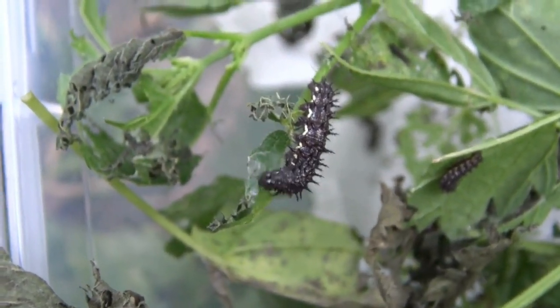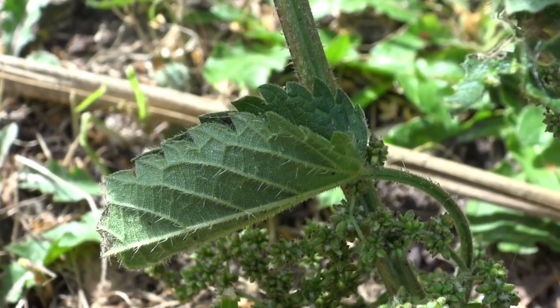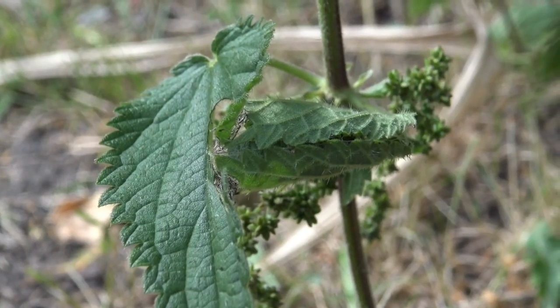After about a month and shedding 5 times, the caterpillar looks very different. In the caterpillar's final stage, it will make a shelter out of the nettle leaf before pupating.